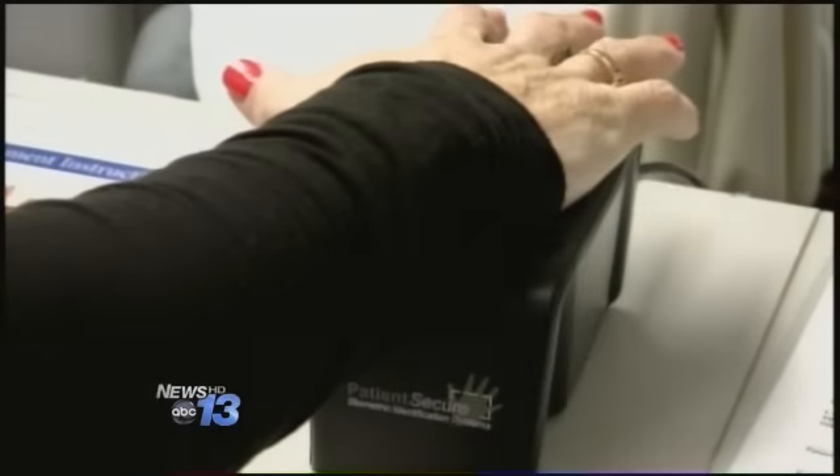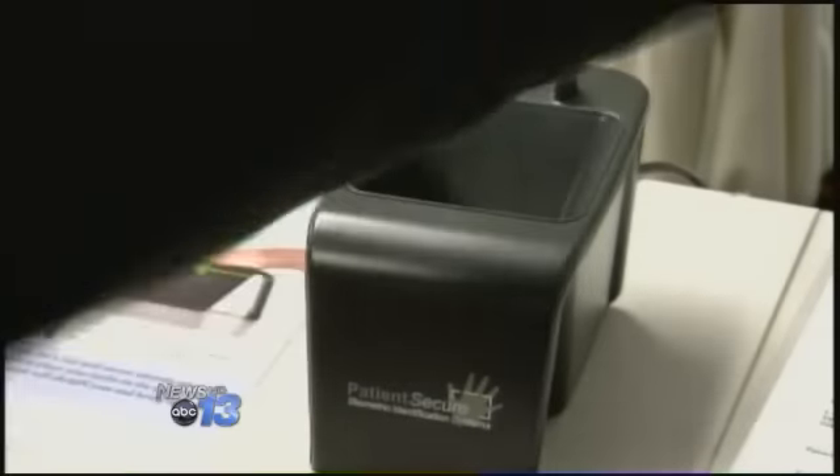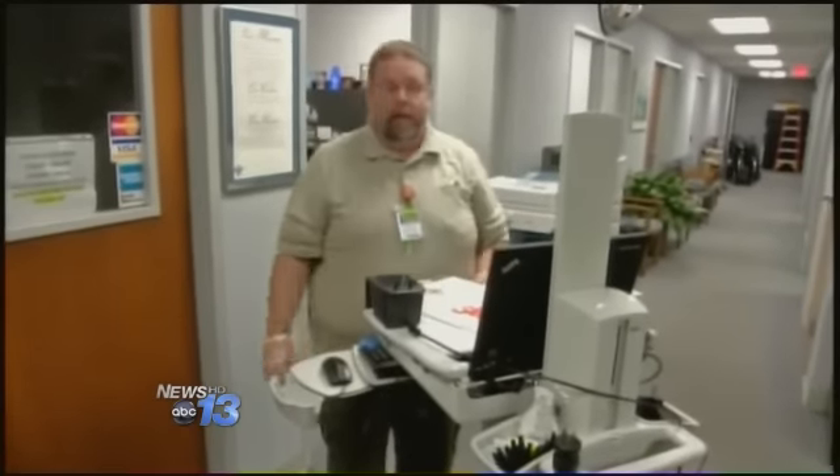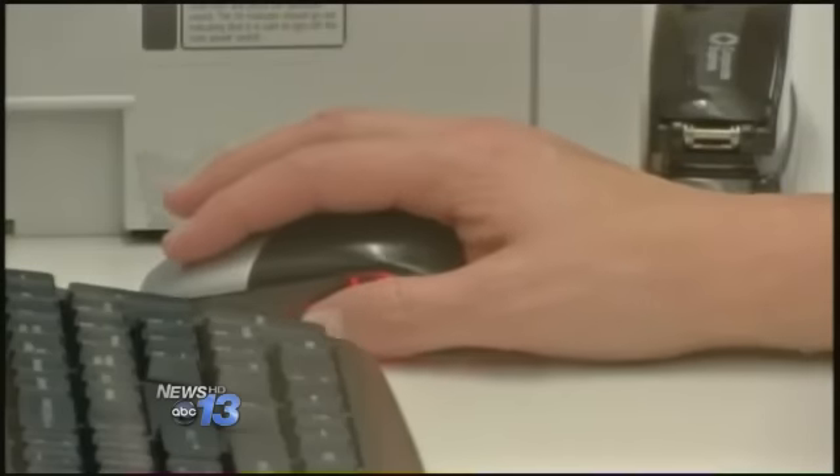Patient Secure is being rolled out across the Bon Secours St. Francis Health System. So even if you see a doctor in another state, as long as they're with Bon Secours, they can pull up your unique records.